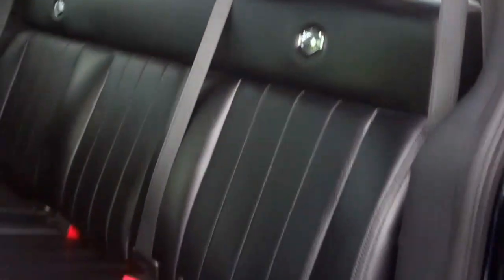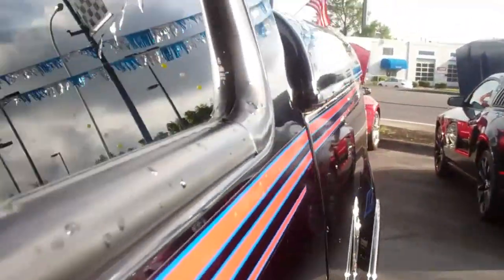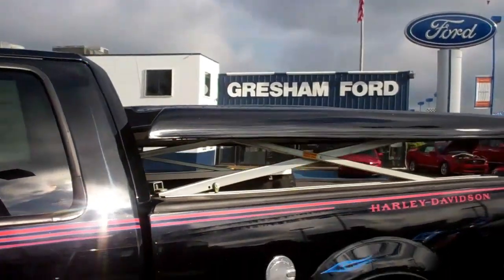There's your VIN number right there. There's your Harley-Davidson badging, your factory power moonroof, a nice little four-door option with a cool bench seat, and a really cool built-in camper underneath the hard tonneau cover. Take a look at this — very, very groovy.